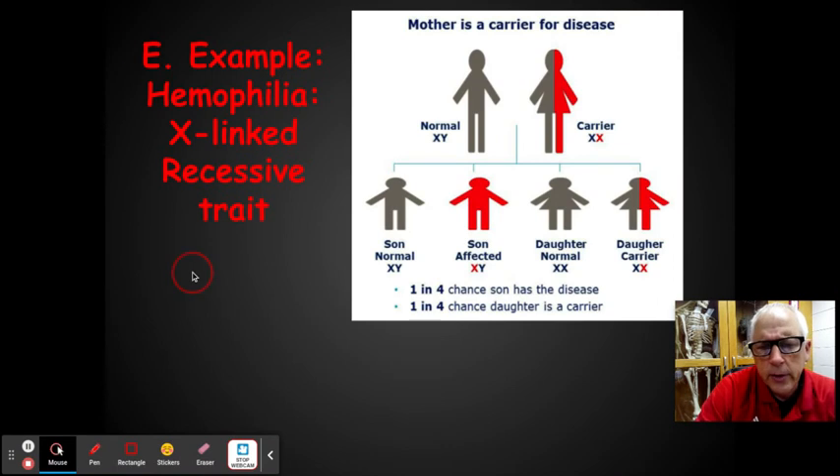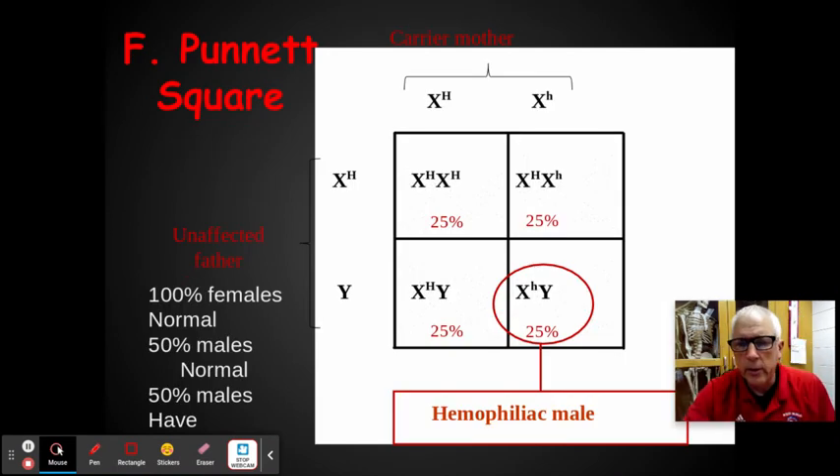We have to do a slightly different Punnett square for this. It's always X-X and X-Y — always a four-box Punnett square. This is the only Punnett square that not only tells you what traits you get, but also tells you whether it's male or female. So here you have a female that is normal but carries the little h hemophilia gene — she's a carrier. The male has the big H, so he's normal.